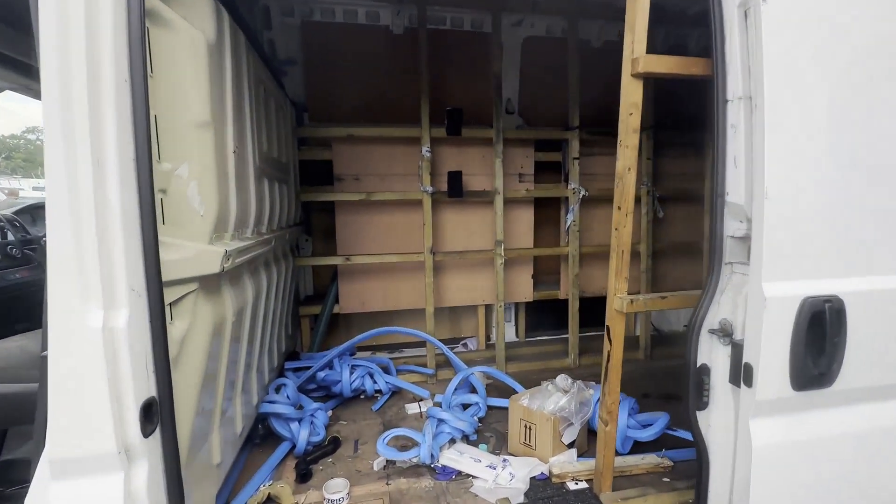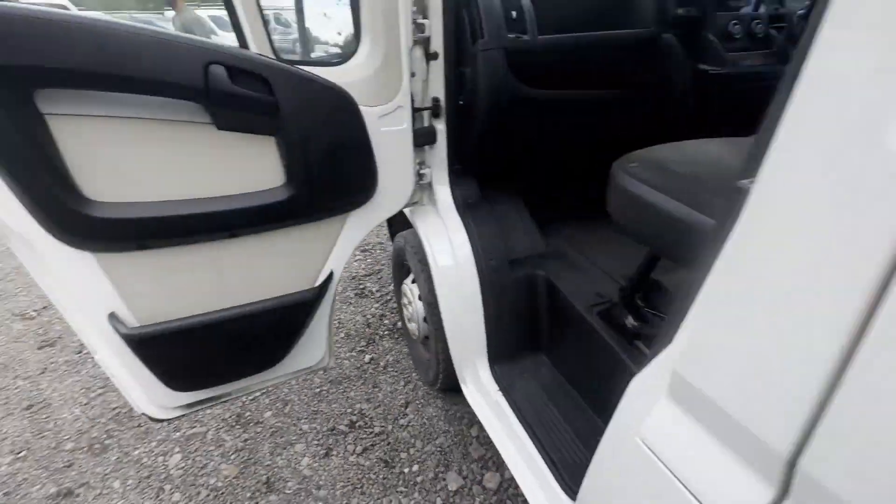A clean Euro 6 van for someone who knows what they're doing. Features: one former keeper, electric windows, air conditioning. EU status: Euro 6. HPI clear.